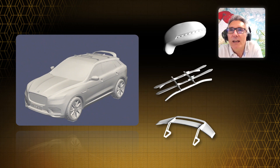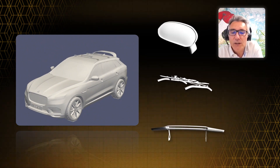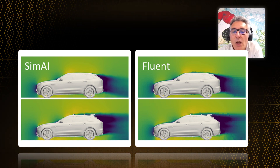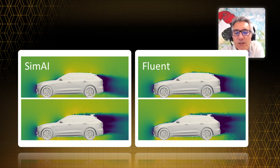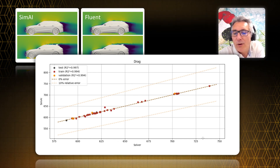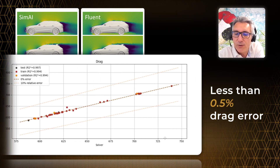Training the AI using these calculations, we managed to build a model using CMEI to deliver accuracy on another design not seen during training, with a precision of about 0.5%.